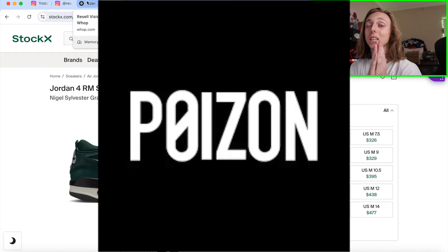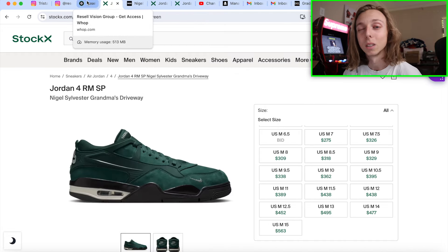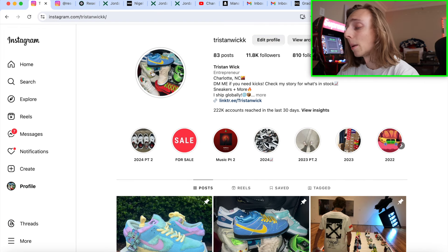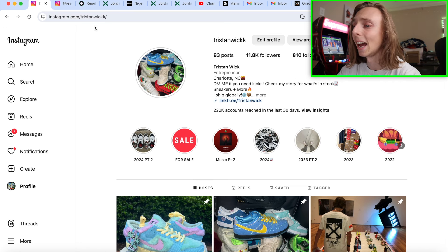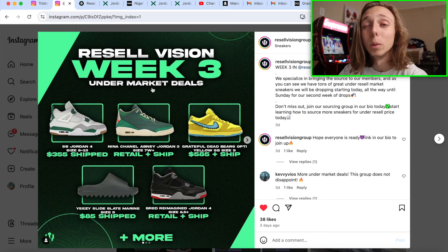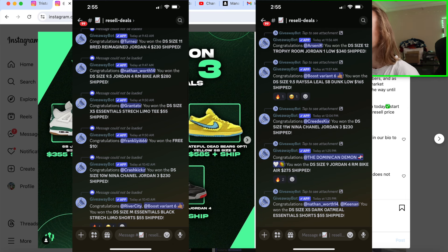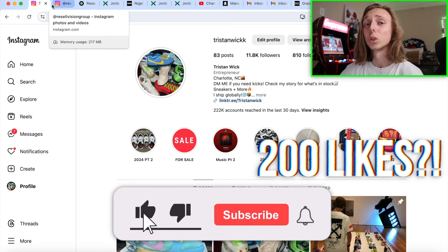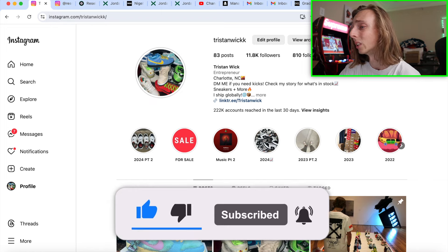Shout out to Poison again for sponsoring this video — check them out down below if you want to save money on kicks from a reliable, 100% authentic source. They got me right with the Medium Curries and I've been wearing those a ton. Check out my IGs down below if you're trying to buy, sell, or trade. And check out Resale Vision — under market sneakers every single week. There's a lot of useful stuff down below so do not miss out. I'm Tristan, thank you guys, and I'll catch you all in the next video. Peace.